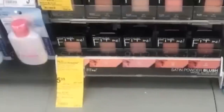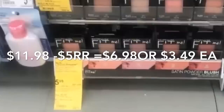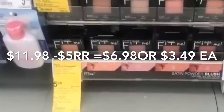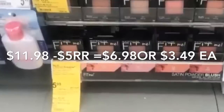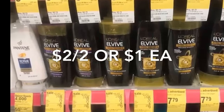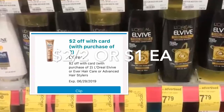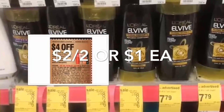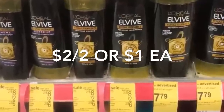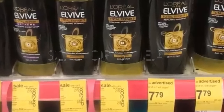La siguiente oferta es en los cosméticos de Maybelline — compra dos del maquillaje para la cara, rubor o concealer, y le regresan un register award de $5. Los productos más económicos son los Fit Me a $5.99 cada uno; después del register award le quedarán a $6.98 por los dos, o $3.49 cada uno. La siguiente oferta es en el shampoo o acondicionador de L'Oreal, a 2 por $8. Tenemos cupón de $2 en la aplicación y librito de Walgreens, más un cupón de $4 en la compra de dos. Después le quedarían a $2 por los dos, solo $1 cada uno.